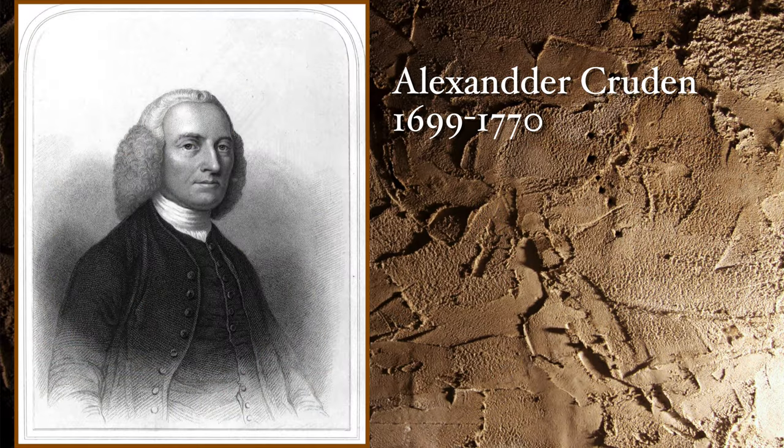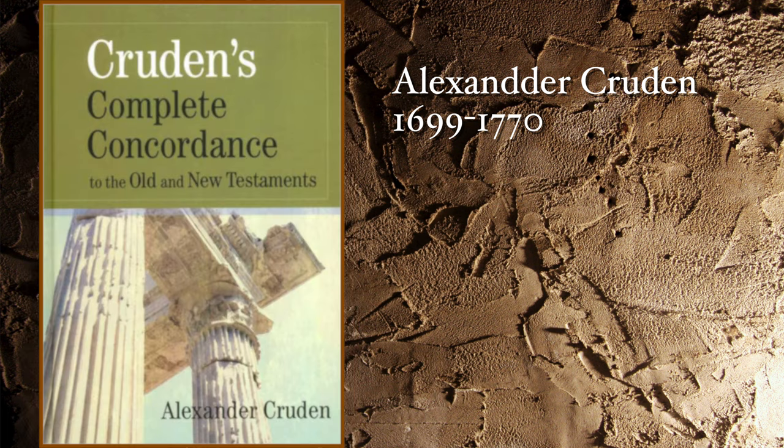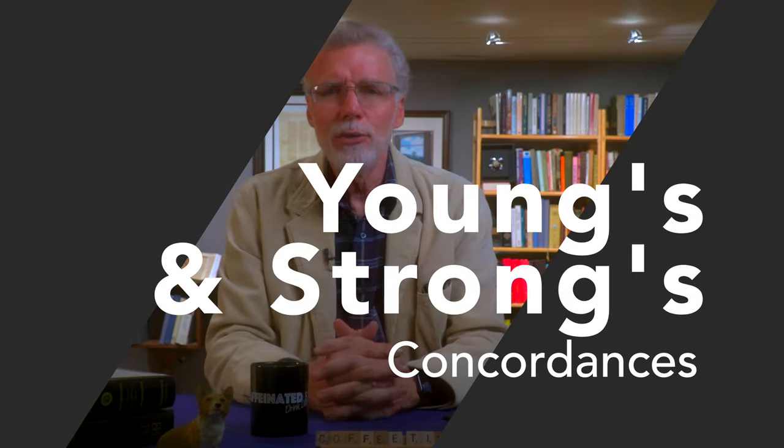In 1737, Alexander Cruden compiled a concordance on the King James Bible and it's been in print ever since. What amazes me is that he compiled this by working from 7 a.m. to 1 p.m. every day for over a year while he owned a bookshop in London. He also incorporated verse references — sort of a first in the English language. In the 1800s, two big concordances were produced for English readers: Young's and Strong's concordances.